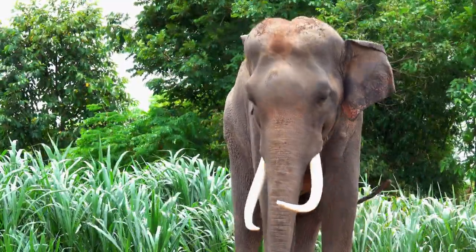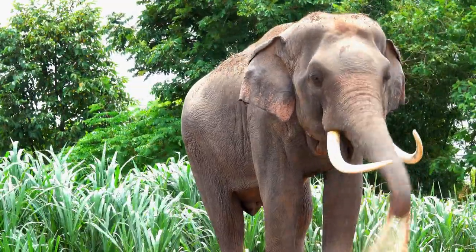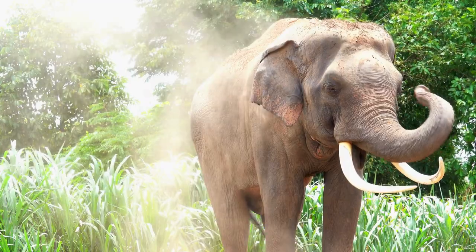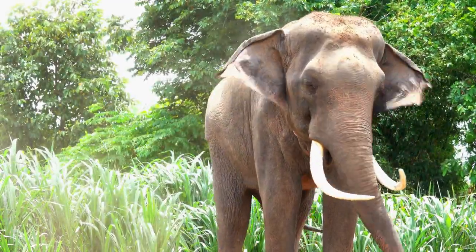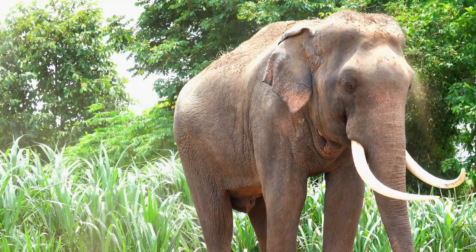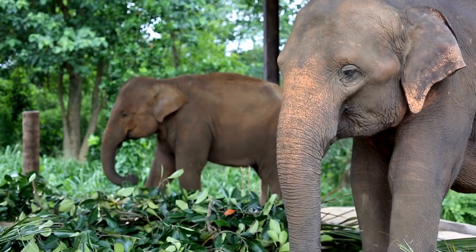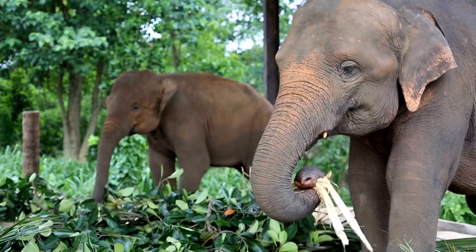A third jungle animal is the elephant. Elephants are the largest and heaviest land animals in the world. Elephants have a grey skin, a long trunk and big ears. Elephants also have tusks, which are long teeth that grow out of their mouth. Elephants like to eat grass, leaves, fruits and bark. Elephants are very gentle and intelligent animals that can remember, learn and cooperate.